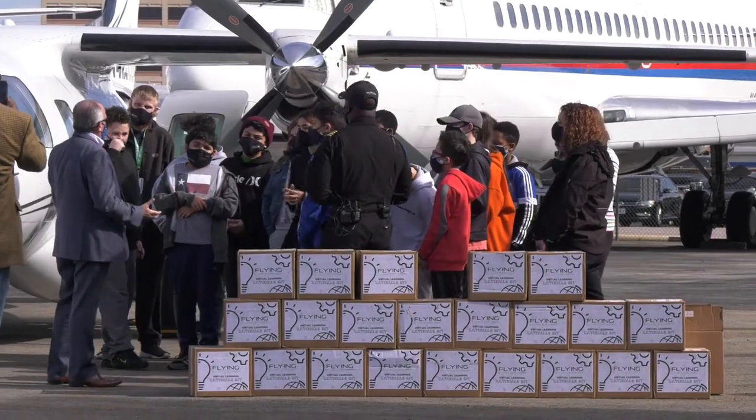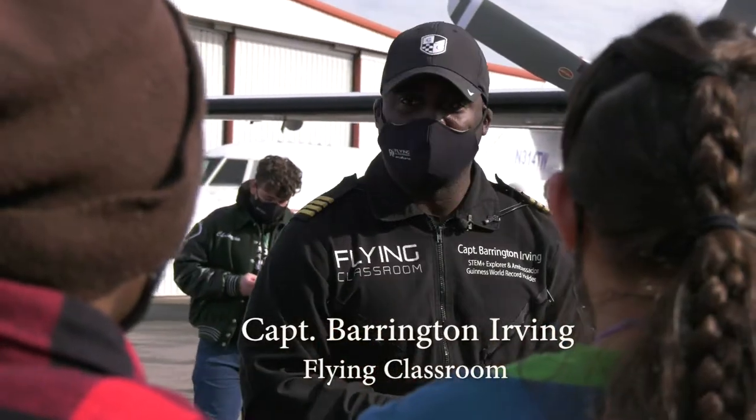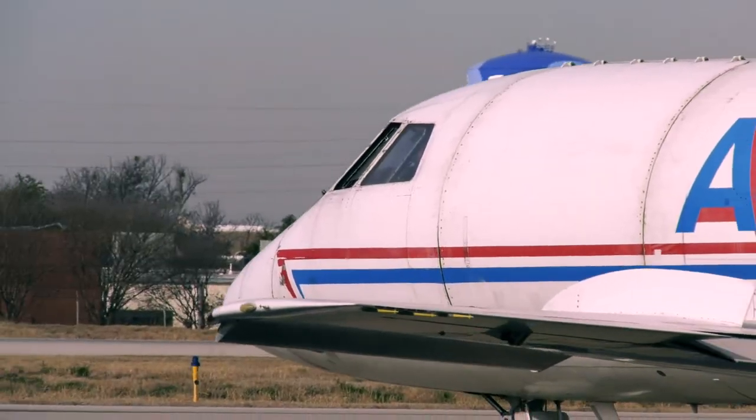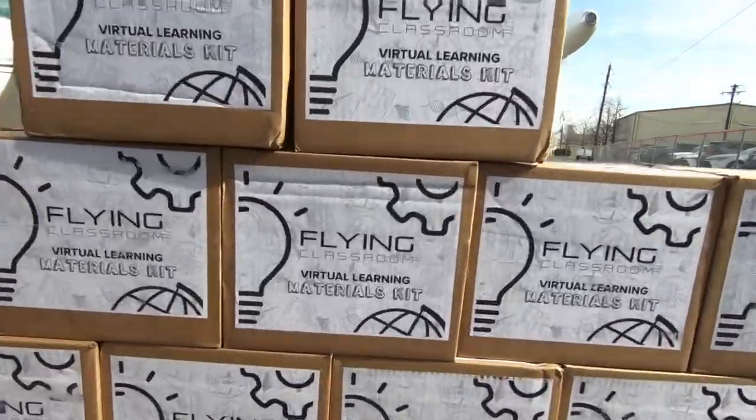Welcome to Atlantic Aviation. I can't stress to you enough — we need young minds in this business. You guys are going to have the opportunity to experience a little bit of aviation, but also get your own STEM material kits.